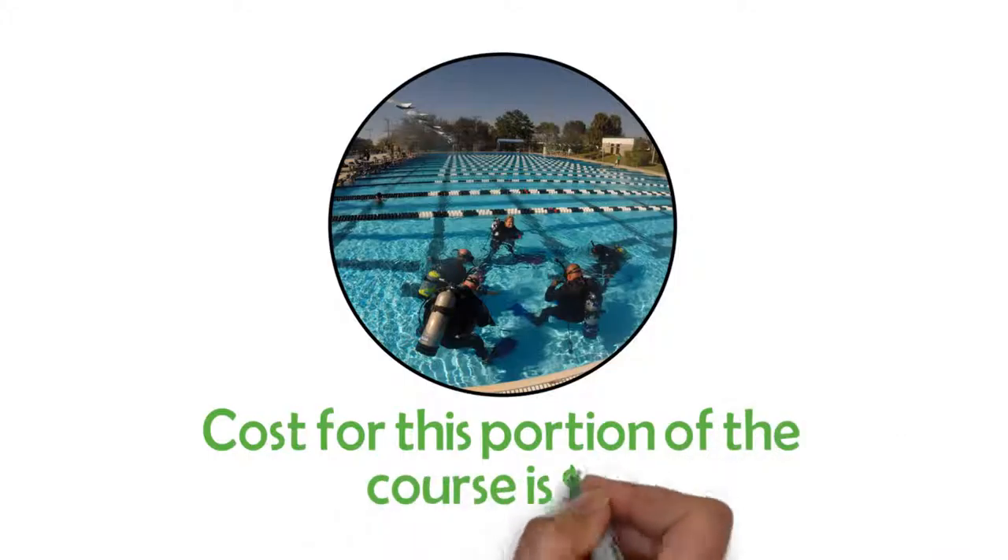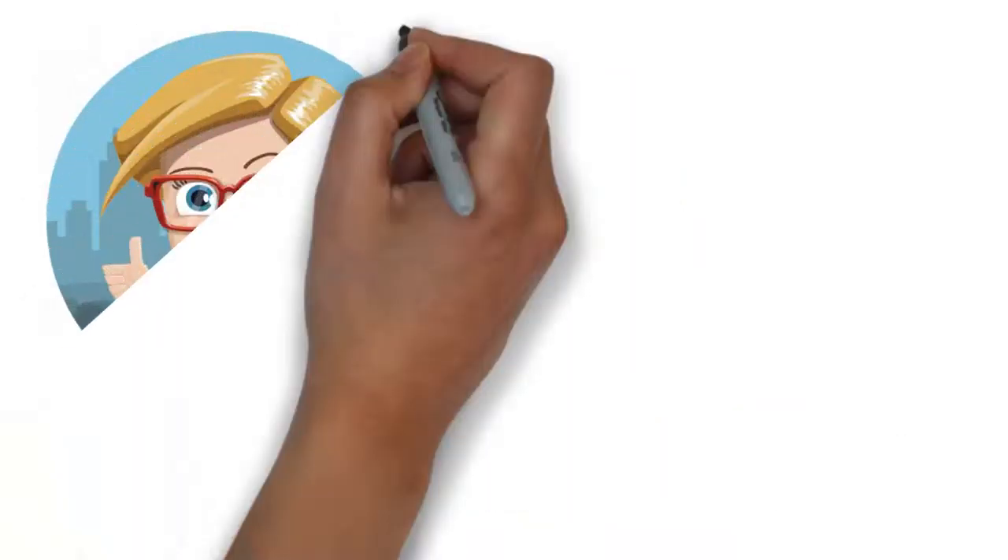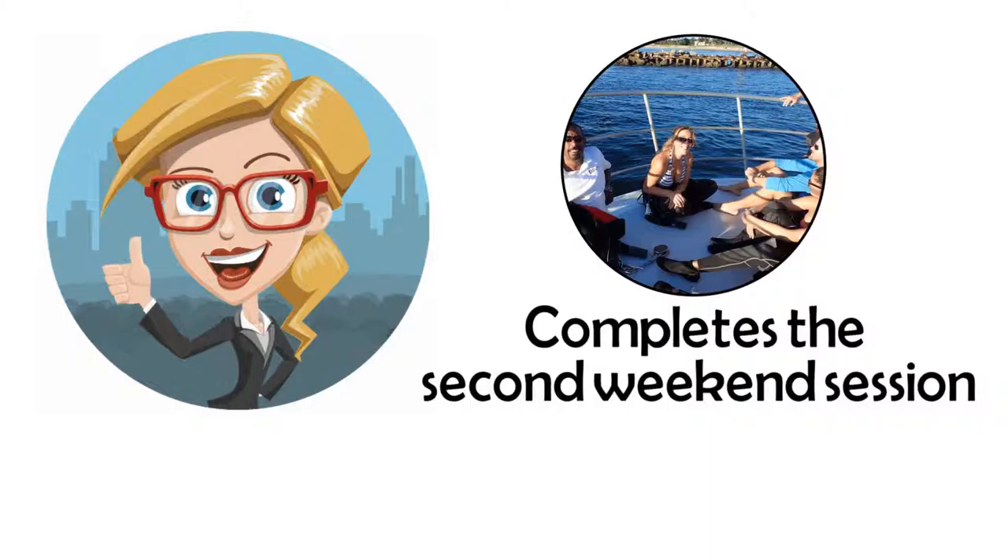The initial weekend also includes pool fees and academic and confined water instruction from the same friendly, safe, patient, and experienced Guardian Scuba instructors. The cost for this portion of the course is $99.